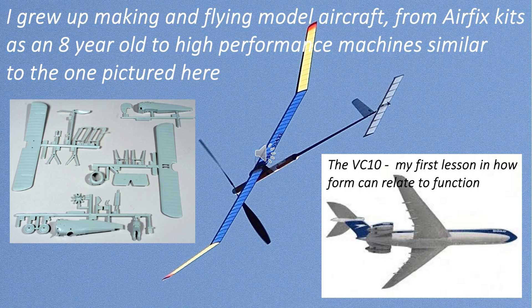As is often the case, the story actually starts in my childhood and my love and fascination with aeroplanes and flying. I grew up making flying model aircraft, starting with Airfix kits as an eight-year-old and eventually graduating to sophisticated high-performance machines of the type in the main picture. No photos of my own models survived from these years unfortunately, but this was the kind of thing I was making.